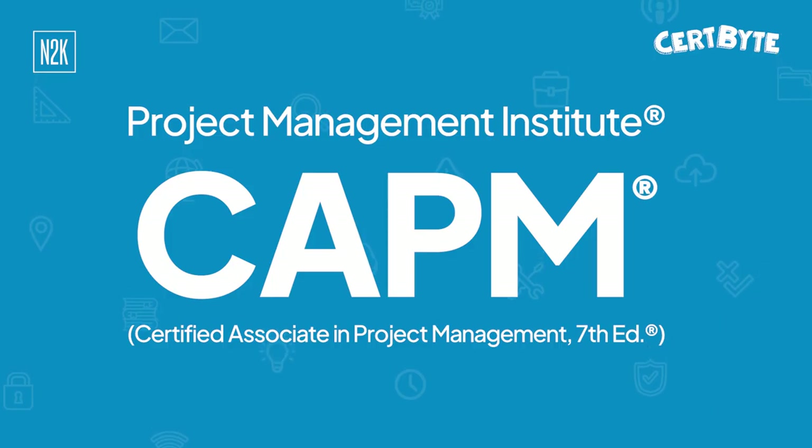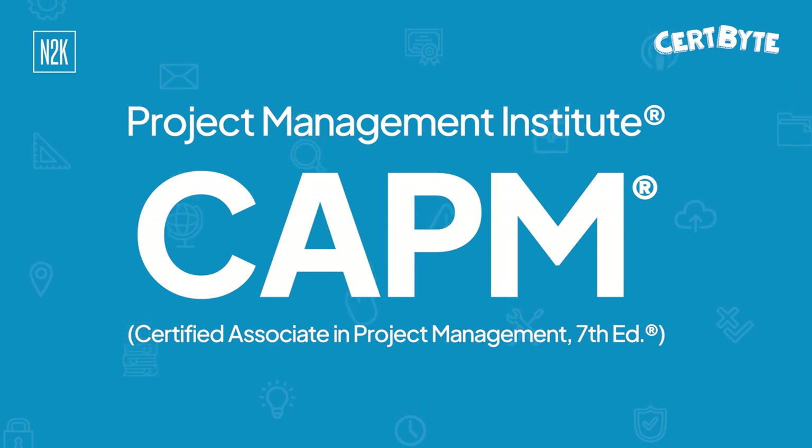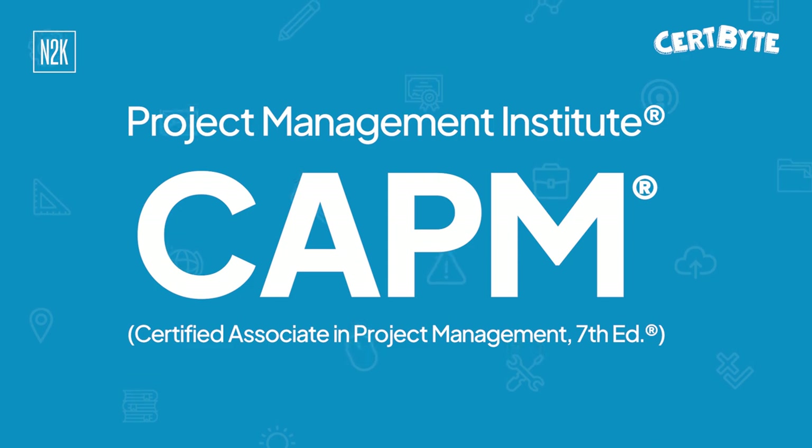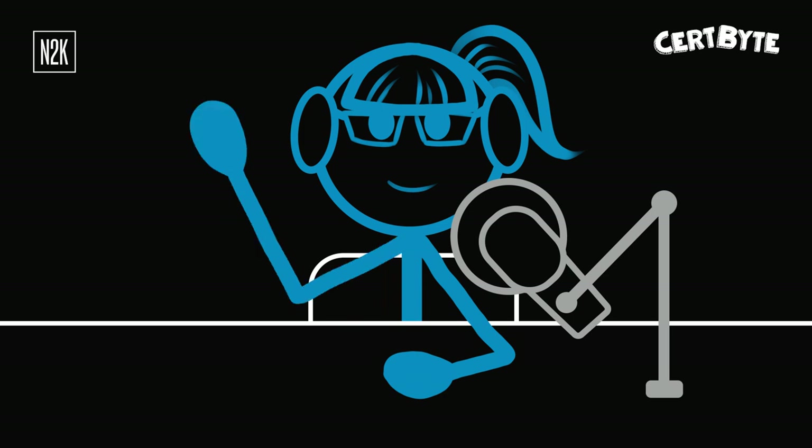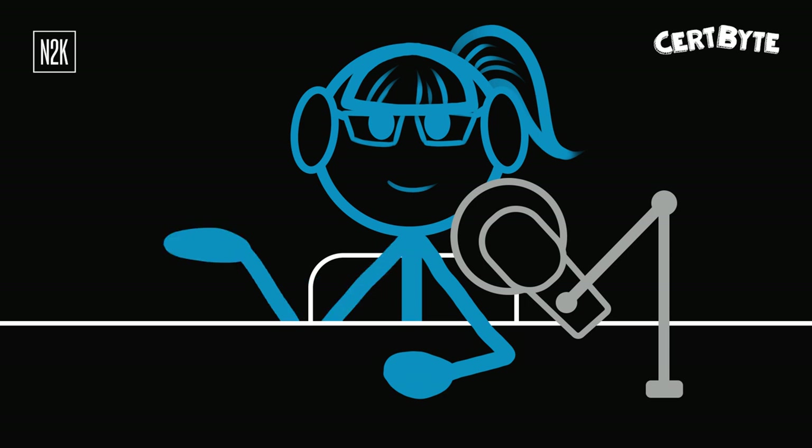Today's question targets the Certified Associate in Project Management CAPM 7th edition exam. It was updated in July 2023 to align with the PMP 7th edition. It's aimed at anyone interested in learning the fundamentals of project management or for anyone new to the profession. Entrepreneur Media ranked the CAPM as the most in-demand professional certification.